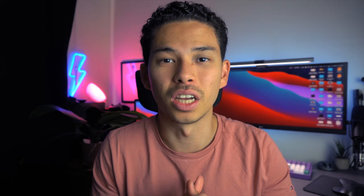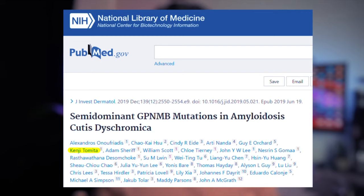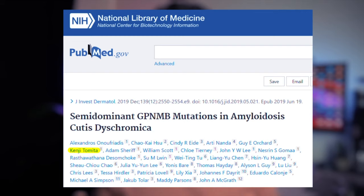As I'm sure many of you guys know, over my entire time at university, through my last degree in biomedical science and also in medical school, I've actually engaged in a number of research projects all across the world, including in Greece and also in Taiwan. And I've also managed to get a number of research articles published in my name as well.